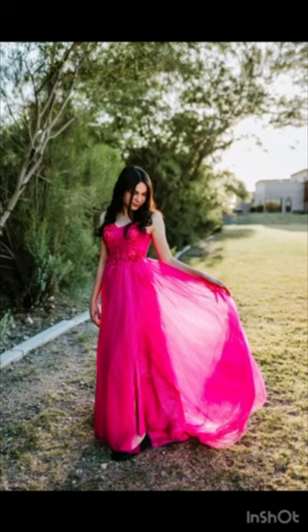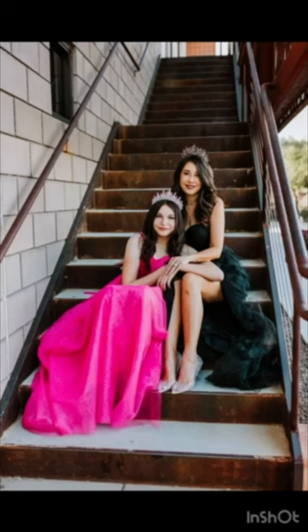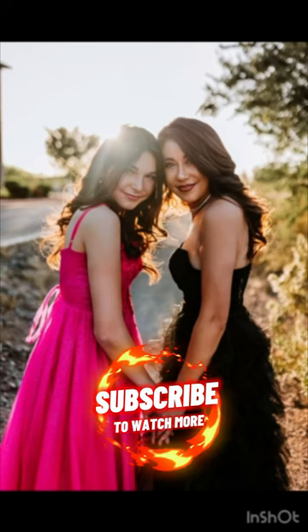My friend Nicole Walker Photography took these gorgeous mommy and daughter photos. I think they came out great and will cherish them forever. Links are in the description.